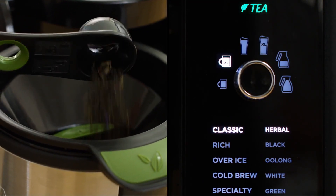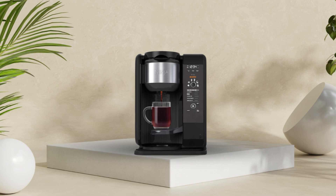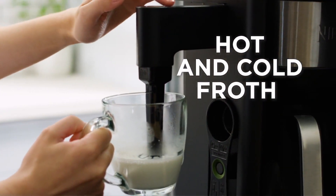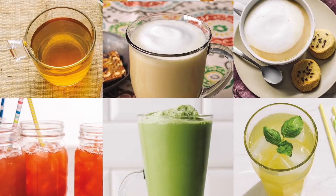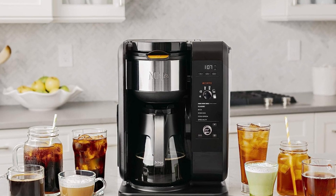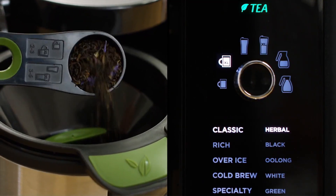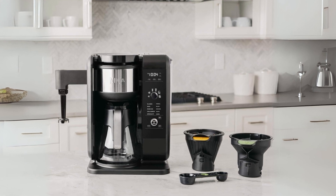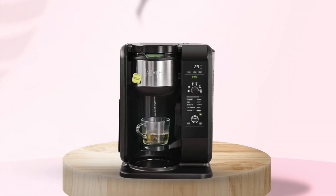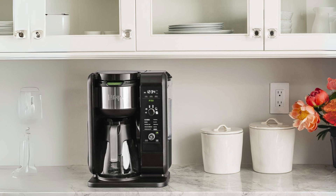Tea lovers will appreciate the specially designed tea brew basket, which accommodates both tea bags and loose leaf varieties. Whether you prefer a classic black tea or an herbal infusion, this system ensures a perfect brew every time. The built-in frother adds another dimension to your beverage experience, effortlessly transforming hot or cold milk into a silky smooth froth in seconds. Whether you're indulging in a creamy latte or frothy iced coffee, achieving barista-quality results is as simple as pressing a button. Due to the Auto-IQ one-touch intelligence technology, brewing your favorite beverages has never been easier — the system recognizes different brew basket options, ensuring optimal brewing conditions for each drink. With a cord length of 2.5 feet, this system offers flexibility in placement, while the Thermal Carafe keeps your beverages hot or cold for extended periods. While the carafe is not dishwasher safe, its durable construction ensures long-lasting performance.